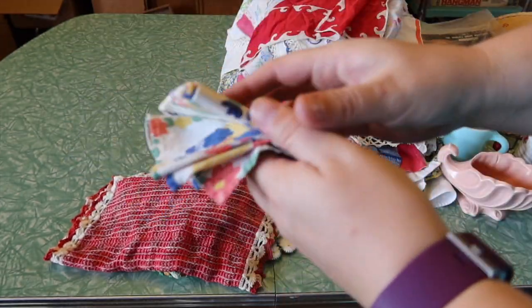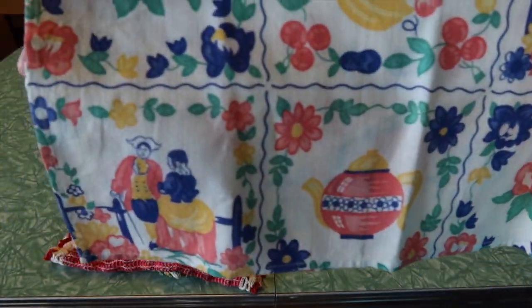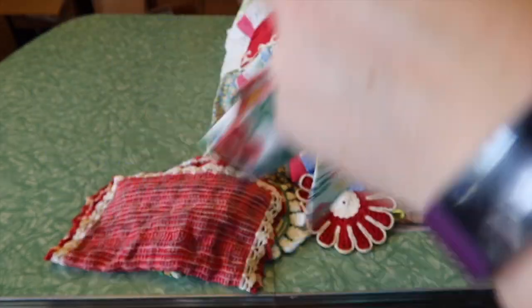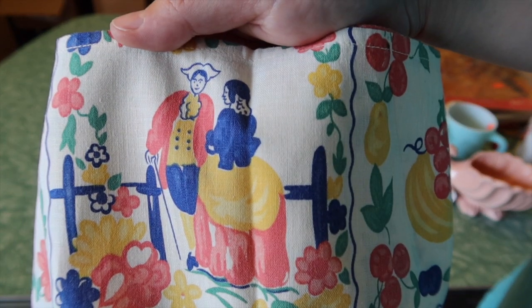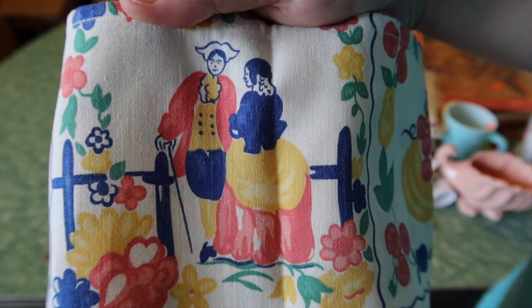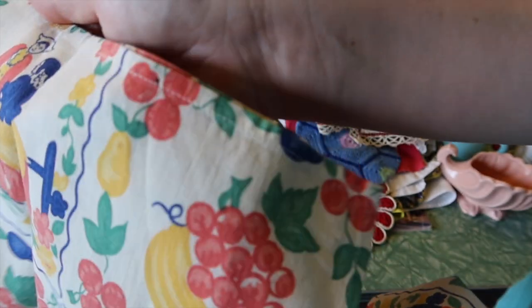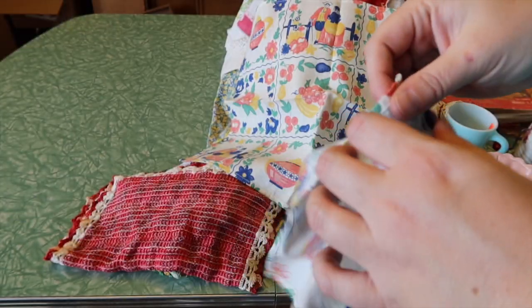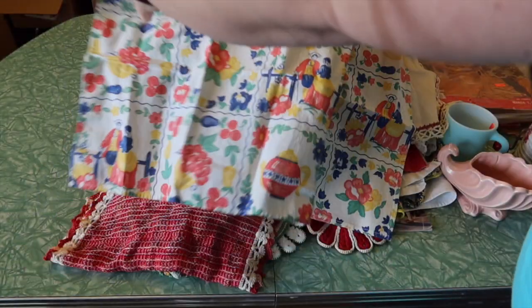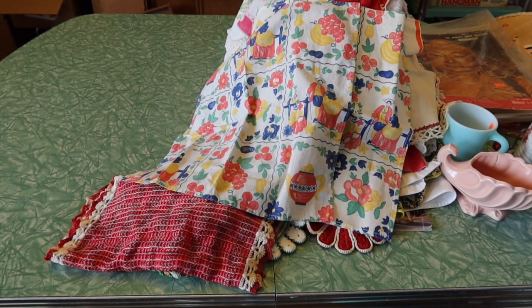And then the very last linens are these two little napkins — really cute colors with like a Dutch or maybe British scene. First I thought it was like a Dutch girl but I think that looks like a male with pantaloons, and then a girl is next to him. It's also got some fruit, a teapot, and lots of flowers. The colors are interesting — kind of a coral pink, blue, green, and yellow. I thought that was nice too.